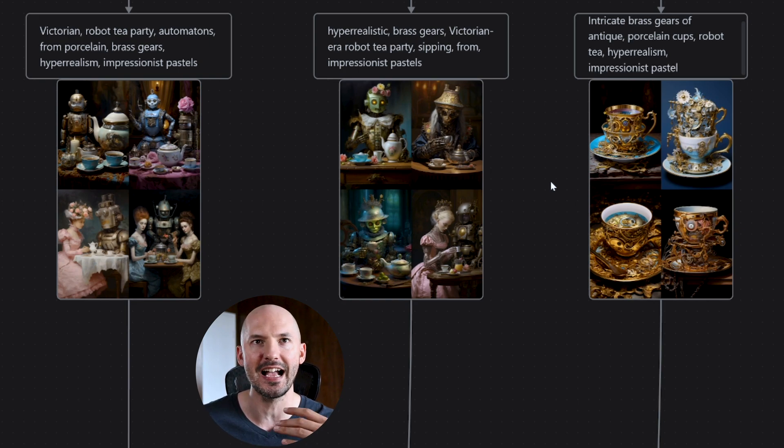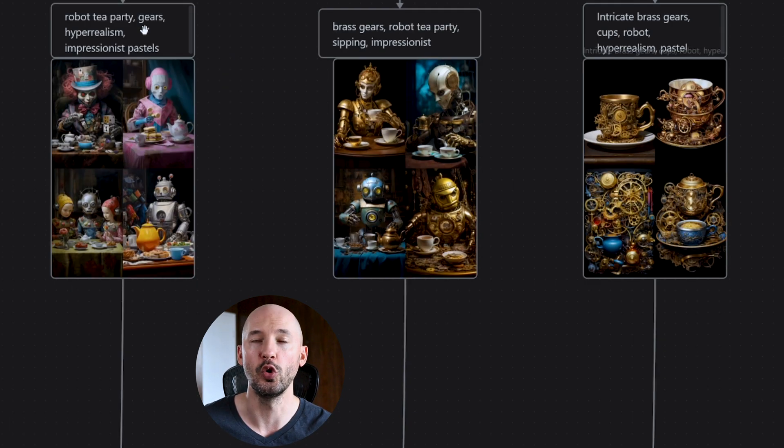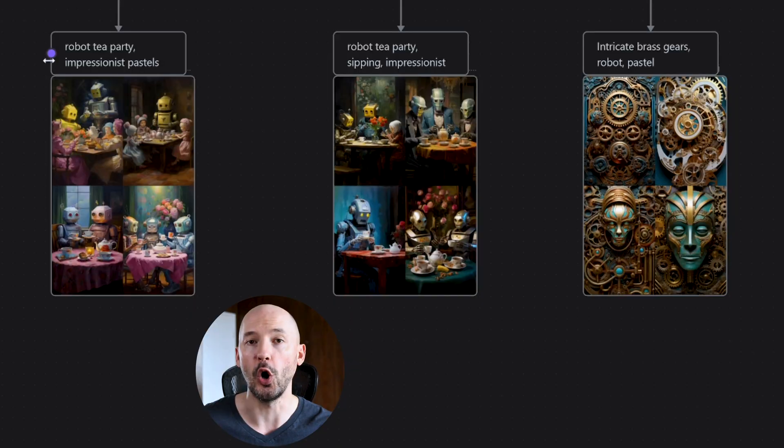It's not going to go as smoothly as you might think. When 'robot tea party' is first, we get that as the generation. But what's really interesting is that 'hyperrealistic brass gears, Victorian robot tea party' still comes through pretty well. On the other side, we're just into some really cool looking cups. 'Robot tea party, gears, hyperrealism, impressionist pastels' — still done a pretty good job. And then 'brass gears, robot tea party, sipping impressionist.' So isn't it interesting that when you shorten a prompt that's in the correct order, you still basically get derivatives of what you're looking for? But if you shorten a prompt that isn't ordered correctly, you're going to move far away from what you want. All the way down to the bottom: 'robot tea party, impressionist pastels' — that's a pretty short, accurate prompt. 'Robot tea party, sipping impressionist' — very succinct. 'Intricate brass gears, robot pastel' — very, very different.